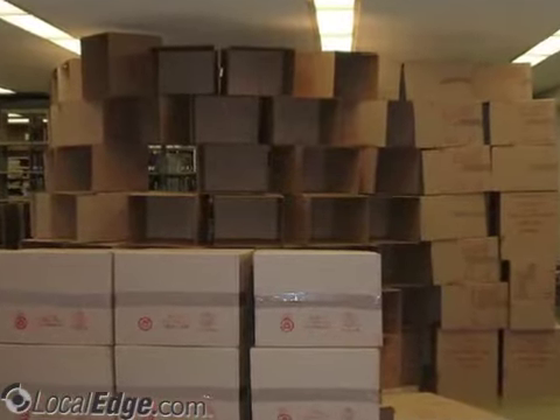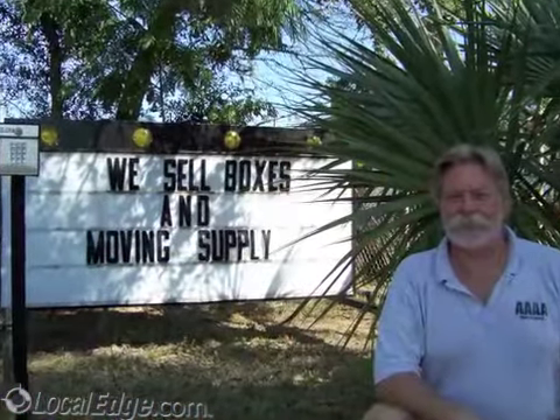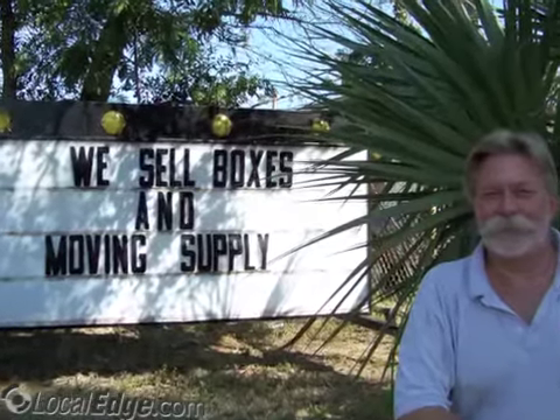We are VET owned and operated, so call today. 4A Mini Storage, 850-243-1812.